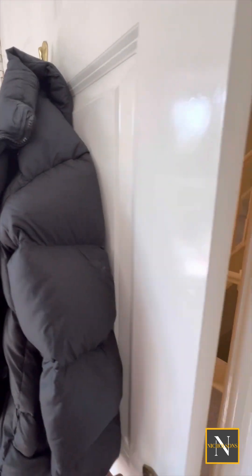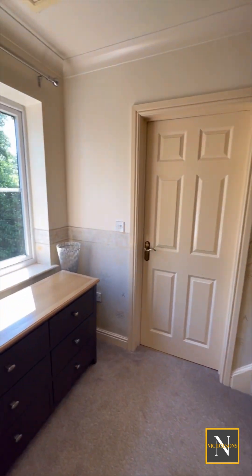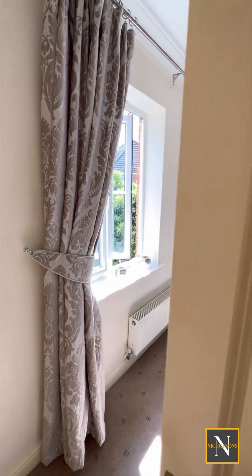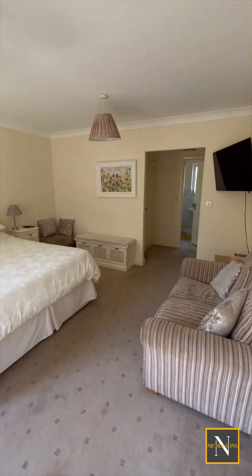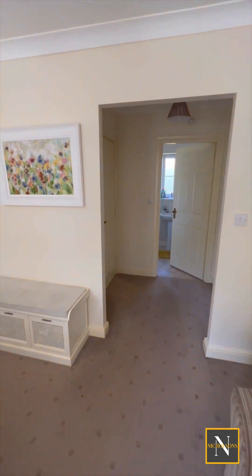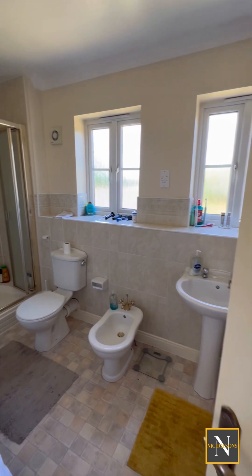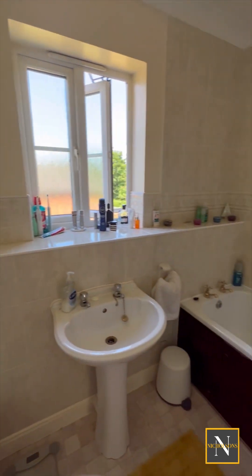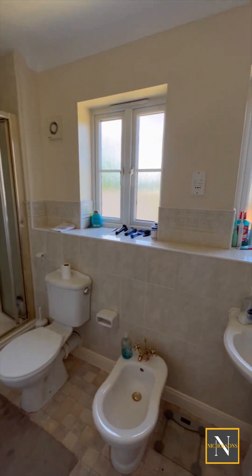Going through into the master bedroom, it's a wonderful master bedroom. It has front facing UPVC double glazed windows, central heating radiator and plenty of space for free standing furniture. It has fitted wardrobes to two walls and a door giving access into the five piece bathroom suite, which comprises of a panel bath, walk-in shower unit, pedestal hand wash basin, low flush WC, bidet and tiled splash backs.